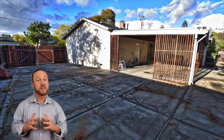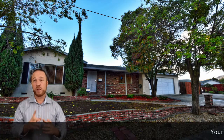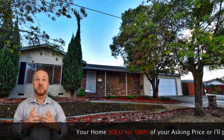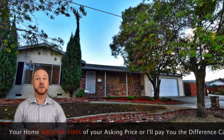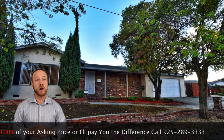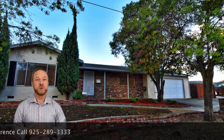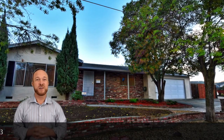It's very fairly priced. Please do come and view it. And if you have a home to sell at 100% of your asking price, do call Hines Realty Group at 925-289-3333. Thank you very much.